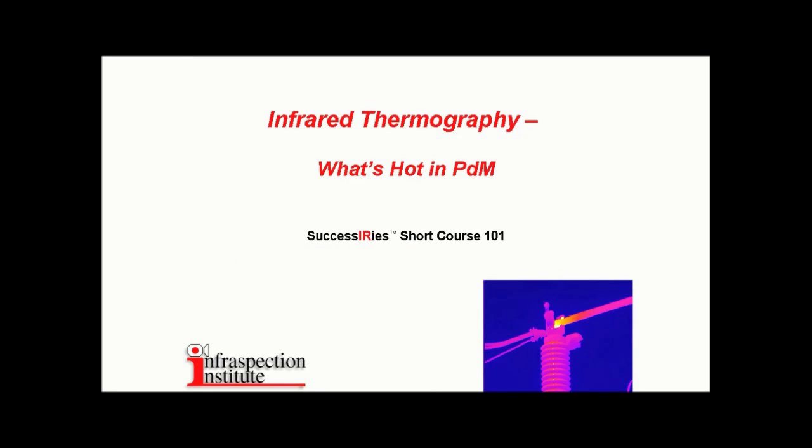Thermographic inspections have been used for over 30 years as components in preventive and predictive maintenance programs. In the hands of a trained and experienced operator, a thermal imager can provide a wealth of information that can improve efficiency, productivity, and safety. With interest in thermography at an all-time high and equipment costs at record low prices, there has never been a better time to capitalize on the benefits of an infrared inspection program.